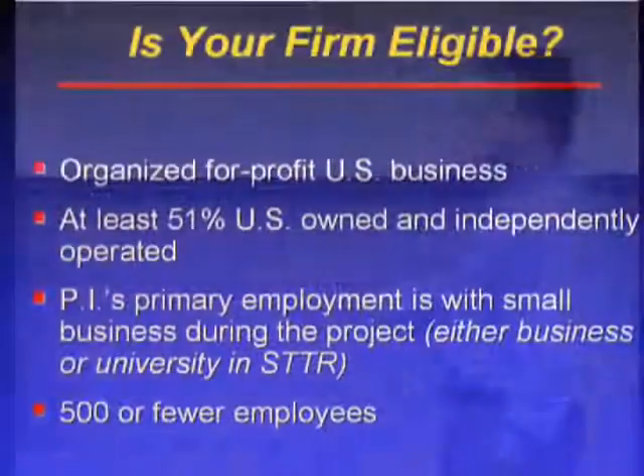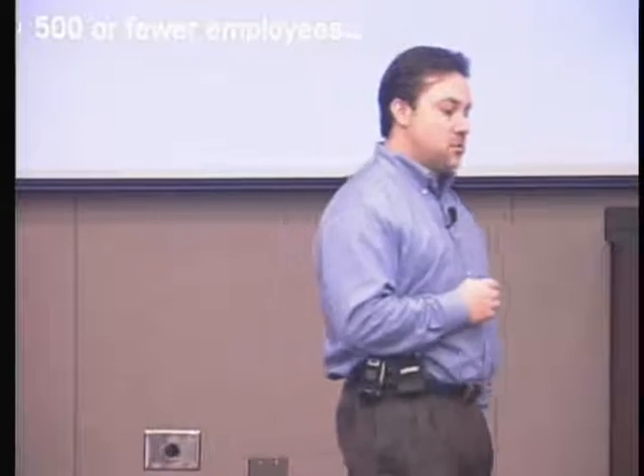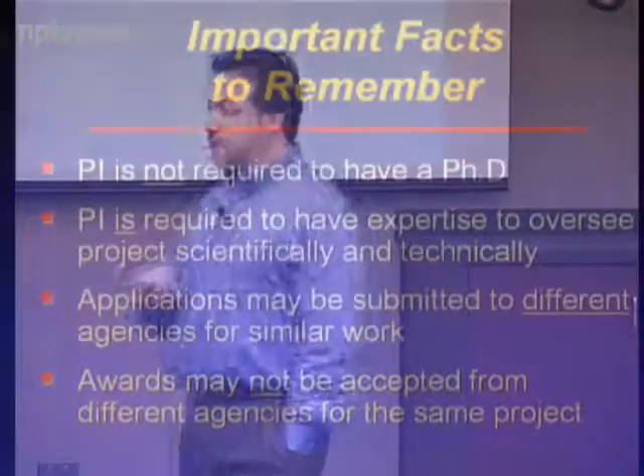The company that gets the award must have 500 or fewer employees. You might think that a company with 498 people is going to be much more competitive than two guys in a garage — but roughly 50% of phase one awards go to companies with under nine people in size. So this is truly a small business funding program.